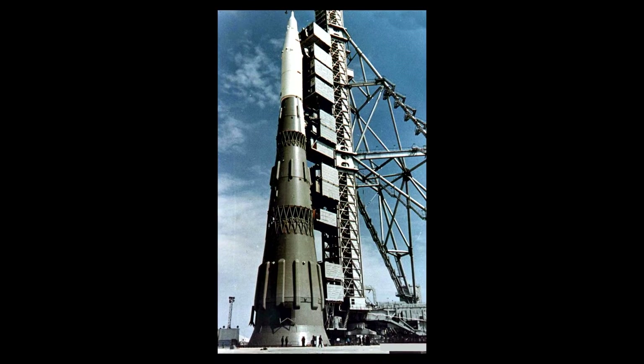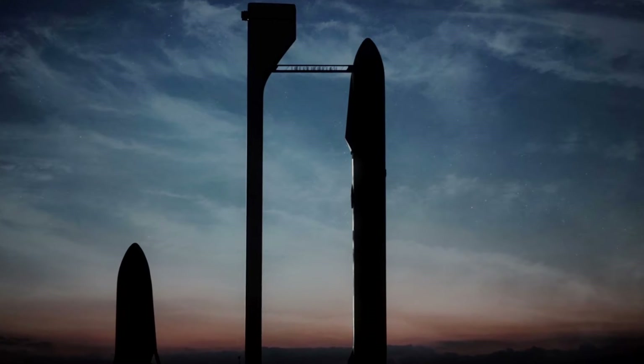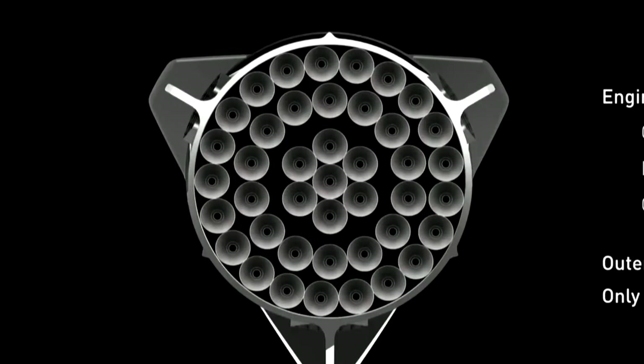The rocket was 105 meters tall, with a staggering 30 engines adorning a 17-meter in diameter base. This might sound familiar to those of you who know of SpaceX's Interplanetary Transport System, the ITS. As you can see, the ITS features 42 engines on its first stage, which is a shout out to Douglas Adams if I have ever seen one.